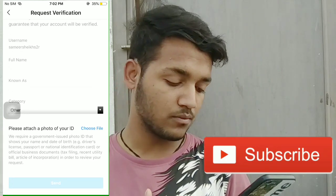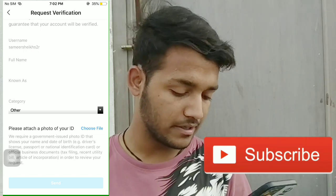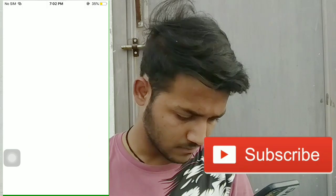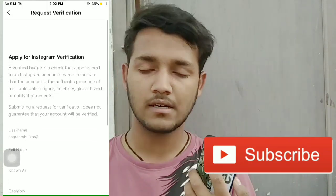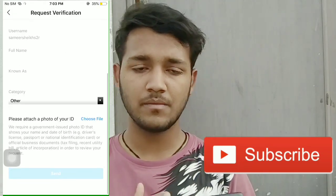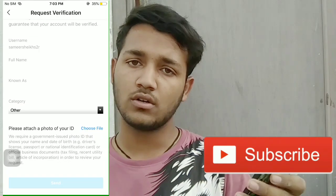Select your category, then you have to fill up your identity. You can fill up your identity using your passport, PAN card, or Aadhaar card. You can fill that up and submit the request. Because I don't have many followers and my Instagram isn't boosted, I haven't requested yet — but if you have more followers, fill it up and request verification.